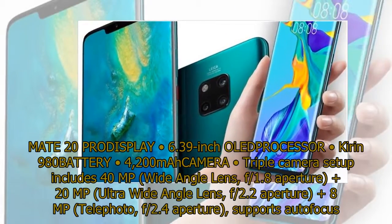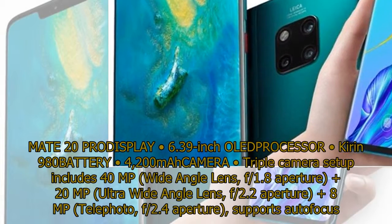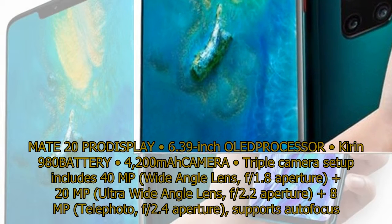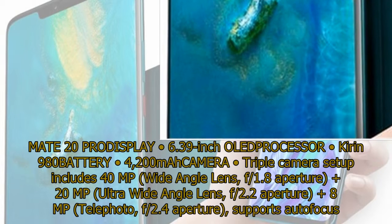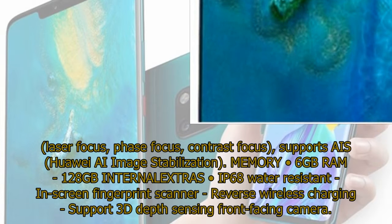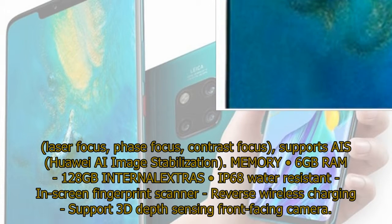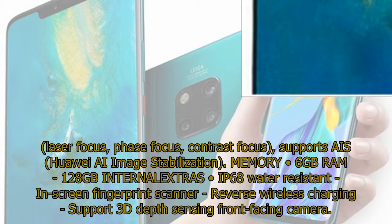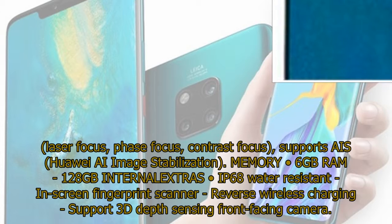Mate 20 Pro: Display 6.39-inch OLED, processor Kirin 980, battery 4,200 mAh. Camera: triple camera setup including 40 MP wide angle lens f/1.8 aperture, plus 20 MP ultra wide angle lens f/2.2 aperture, plus 8 MP telephoto f/2.4 aperture, supports auto focus, laser focus, phase focus, contrast focus, and Huawei AI image stabilization. Memory: 6 GB RAM, 128 GB internal. Extras: IP68 water resistant, in-screen fingerprint scanner, reverse wireless charging, support for 3D depth sensing front-facing camera.